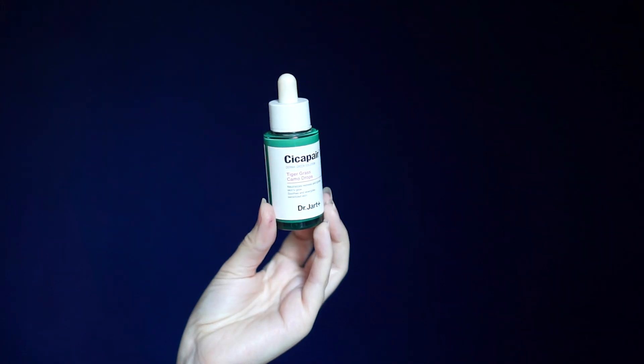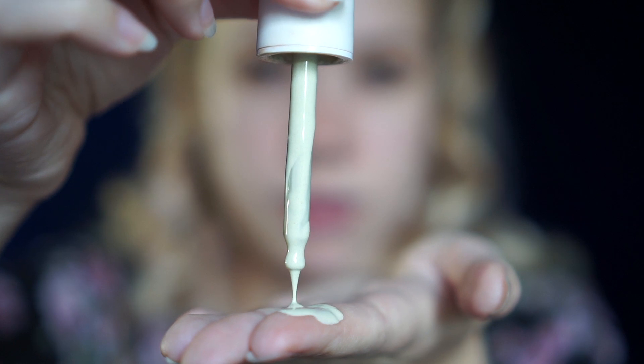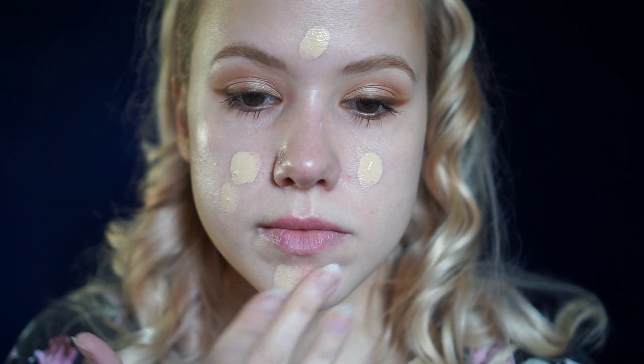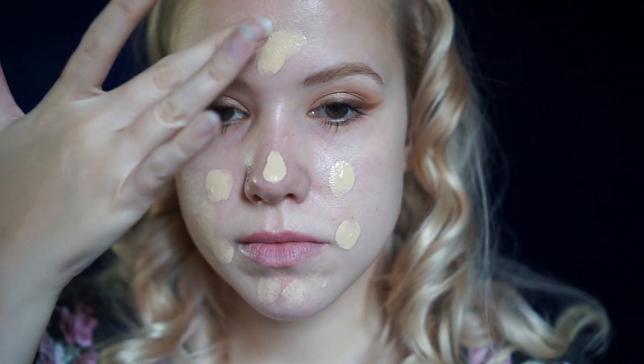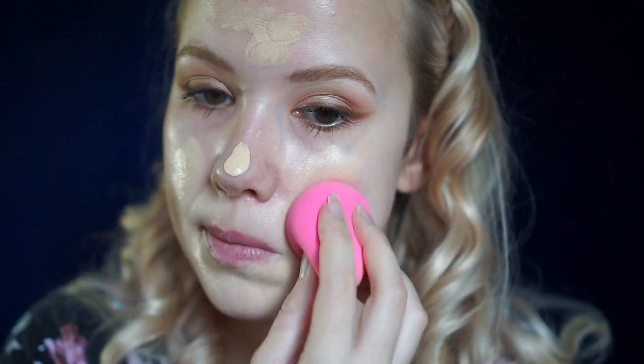Next we're going to move on to doing the face. I'm going to be using the Dr. Jart Cica — I don't know how to pronounce this — Tiger Grass Camo Drops. It's pretty much just the center of my face where I have an uneven skin tone and some redness, so I'm going to focus on putting the dots of foundation in the center of my face. I'm going to take a wet beauty blender and just tap it out from the center outwards.